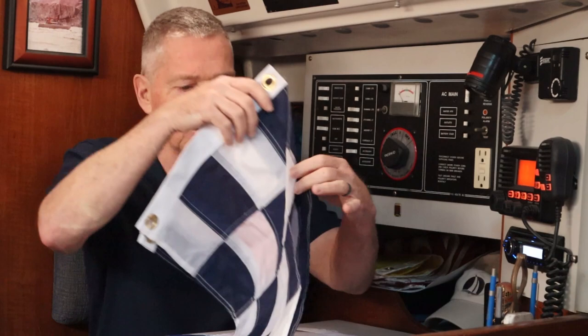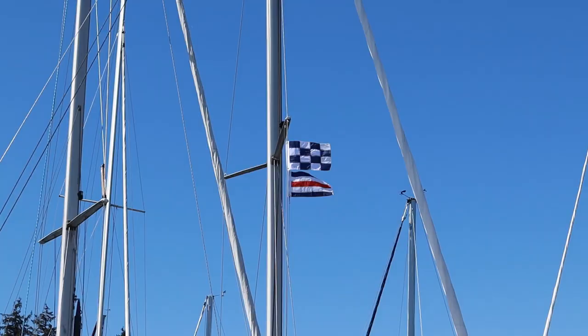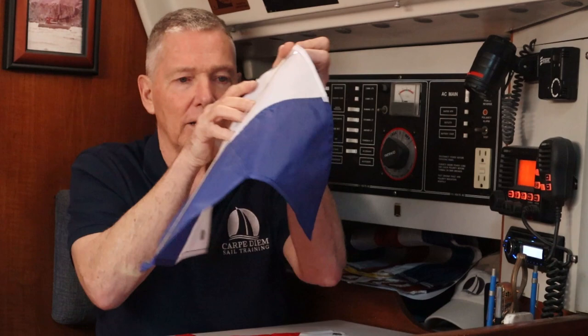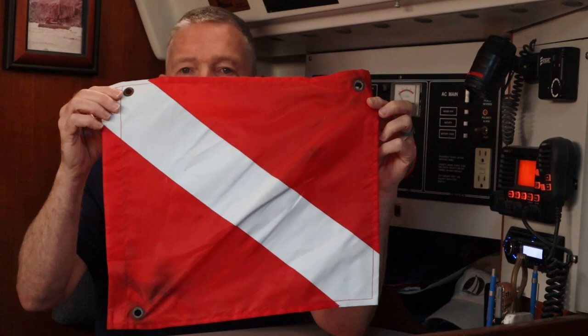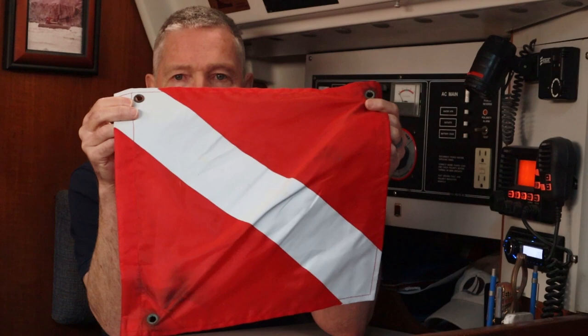A couple of other code flags: the flag November flown over Charlie is an international distress signal — I cover these in my video on distress signals if you'd like more detail. The alpha flag stands for the letter A, and its message is 'I have divers in the water — stay well clear at slow speed.' Most people don't recognize the alpha flag as a dive flag, but they will recognize the more typical red-and-white diver's flag. Be aware that there are divers in the area if either or both are being flown, and stay about 100 yards or meters away at slow speed.